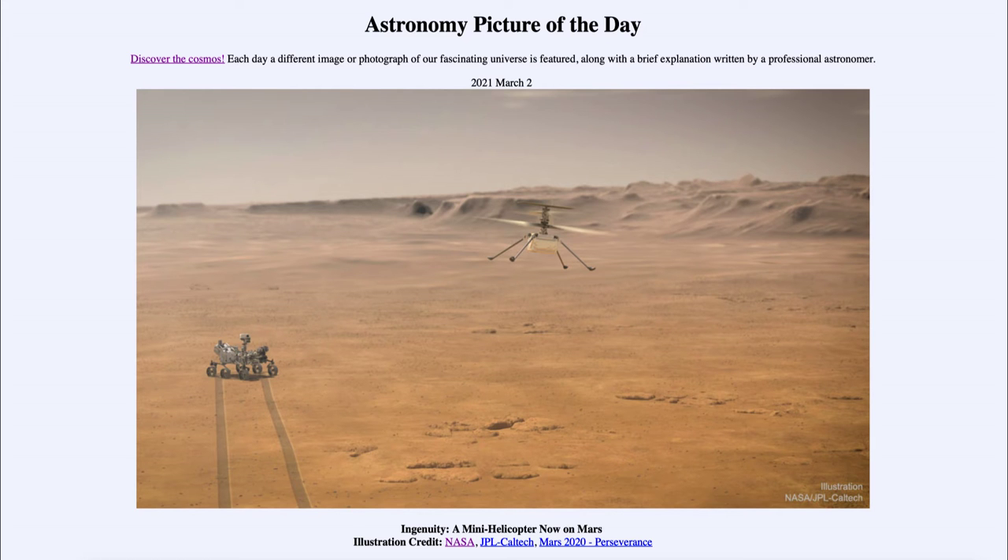Greetings and welcome to the introduction to astronomy. One of the things that I like to do in each of my introductory astronomy classes is to begin the class with the astronomy picture of the day from the NASA website, that is apod.nasa.gov/apod. And today's picture is for March the 2nd of 2021.